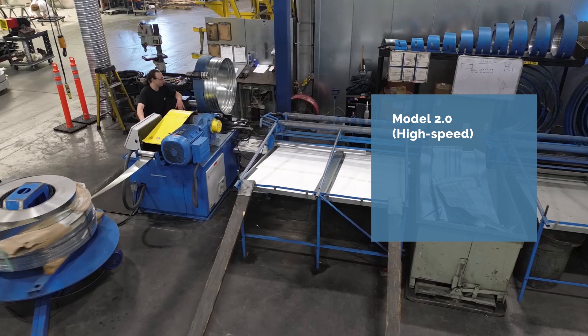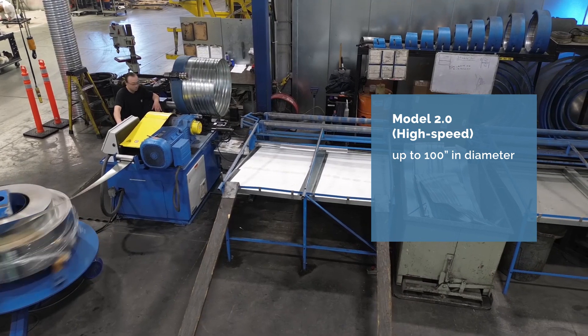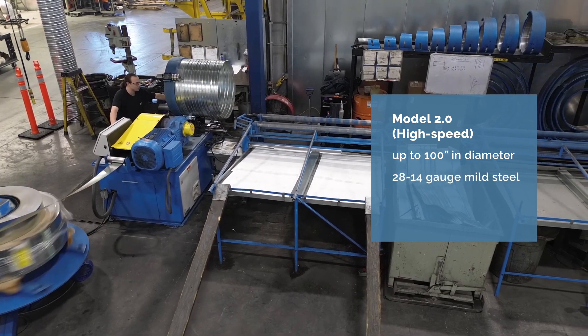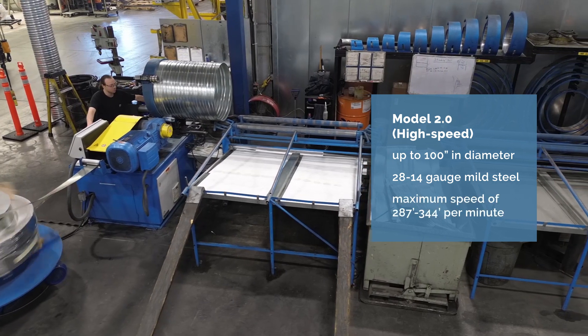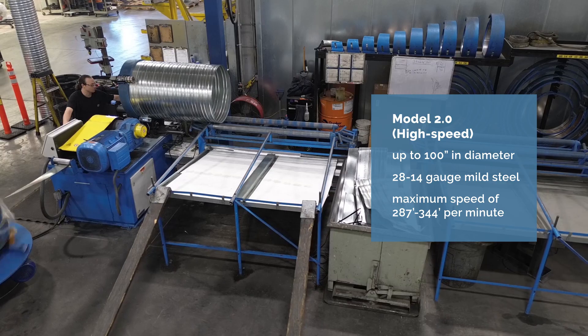The high-speed Model 2.0 produces spiral pipe up to 100 inches in diameter from 28 to 14 gauge mild steel, with maximum speeds of 287 to 344 feet per minute depending on the gauge.